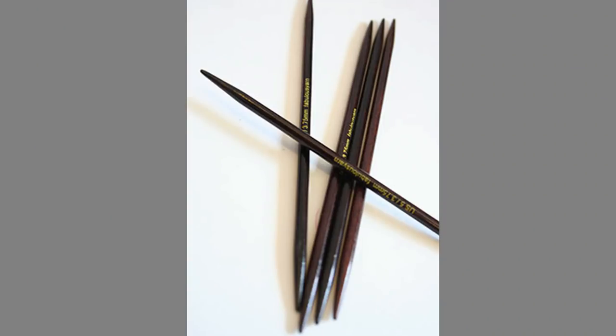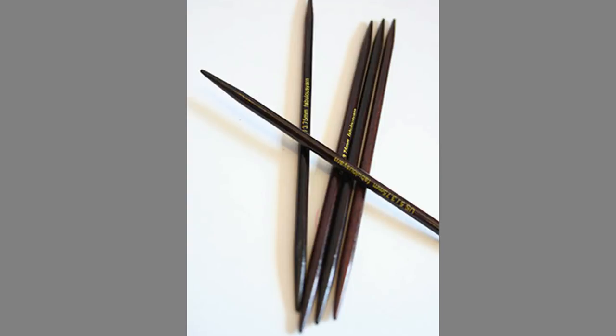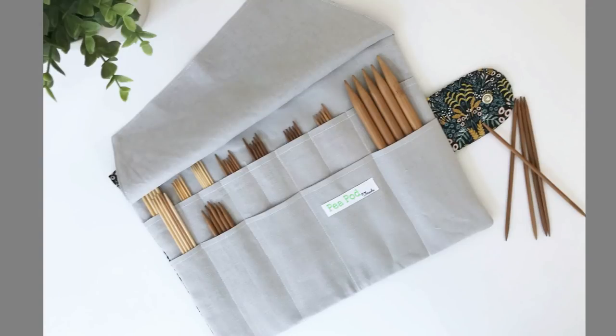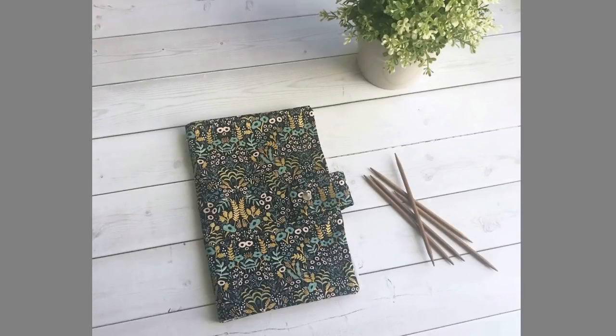Next, let's talk about storing double pointed needles, or DPNs. DPNs usually come in sets of five needles of the same size, so you have the special problem of keeping all the needles in a set together. One easy way is to put a rubber band around a set, then keep all the rubber-banded sets in a box or bin — or display them in a pretty vase or glass. You can also make or buy a case. I found a lovely case for $45 on Etsy that has space for 14 sets of needles from tiny to large sizes, and it all folds up and snaps closed as a pretty clutch.